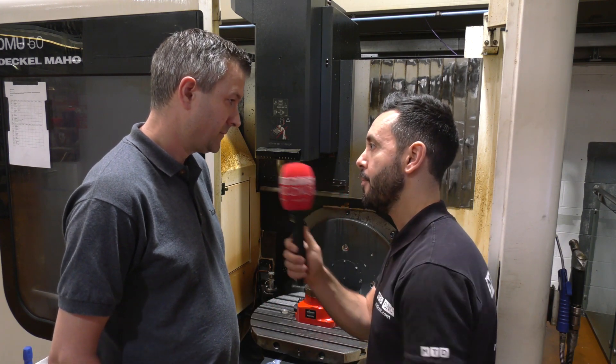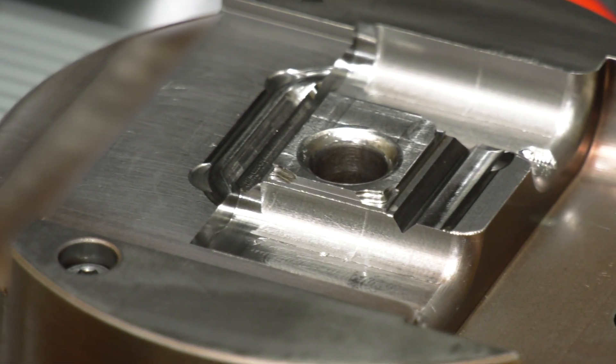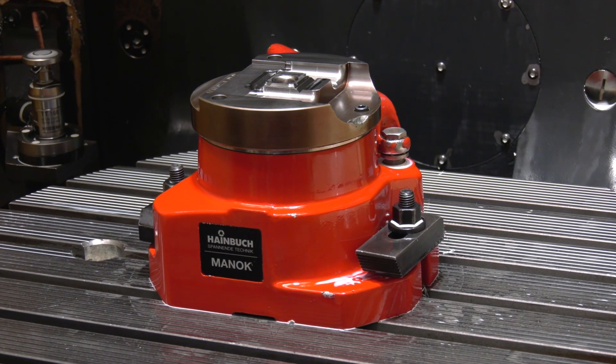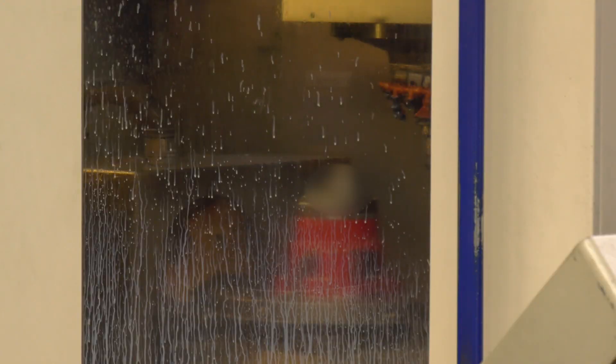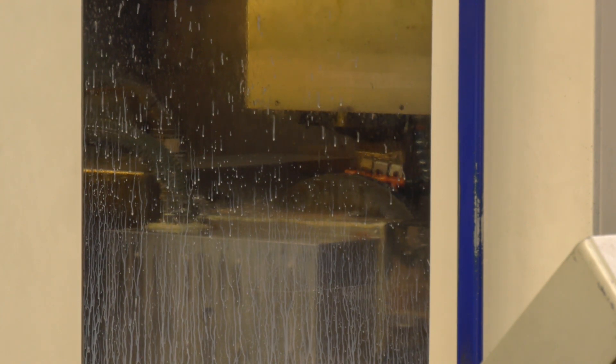Was this your first investment into Hainbuch? It was, yes. Since this initial purchase, you've got it on nearly every machine. You mentioned it stopped vibration — has that also added benefits for tool longevity? Tool life has increased and it's reduced costs. Carbide is expensive and we need to reduce that cost. Surface finish and cycle time have come down as well, because we've been able to push the cutters harder and go faster.